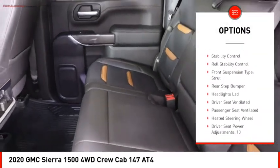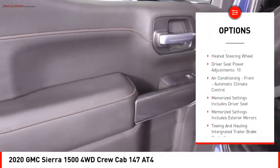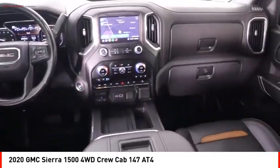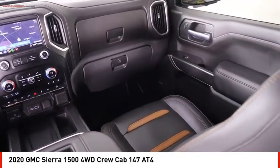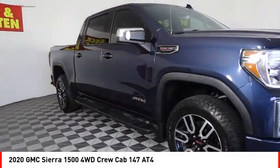Hill descent control, remote engine start, cargo bed light, LED, active grille shutters, traction control, stability control, roll stability control, front suspension type strut, rear step bumper. Drive away with a great deal on this vehicle.